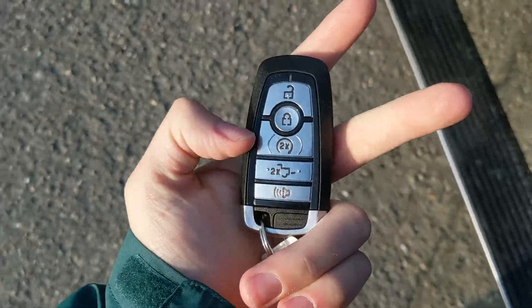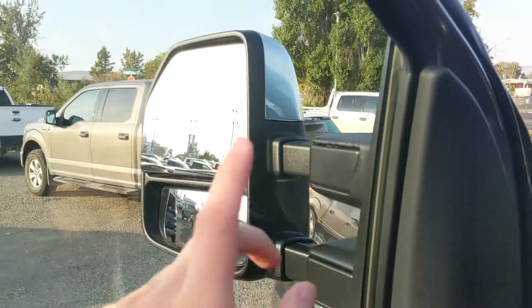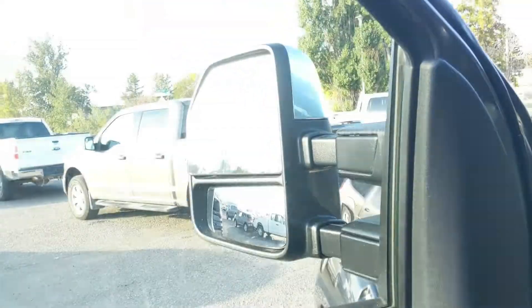This truck has a remote start, so no need to go outside on those cold mornings to warm up your vehicle. Looking in, you have power windows, power mirrors, and power locks. You have power folding and telescoping towing mirrors, and three memory buttons for your power adjustable driver's seat, steering wheel, pedals, and mirrors.